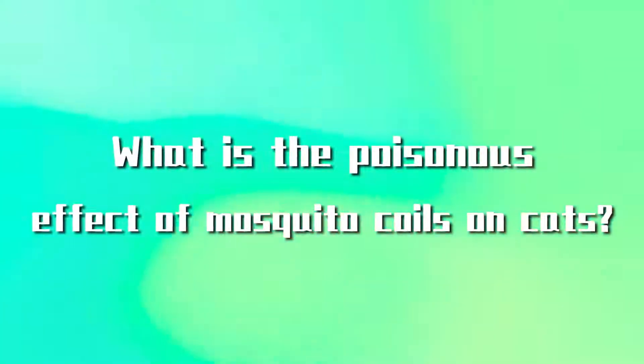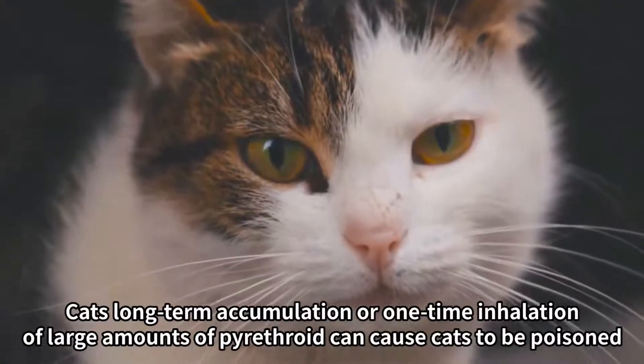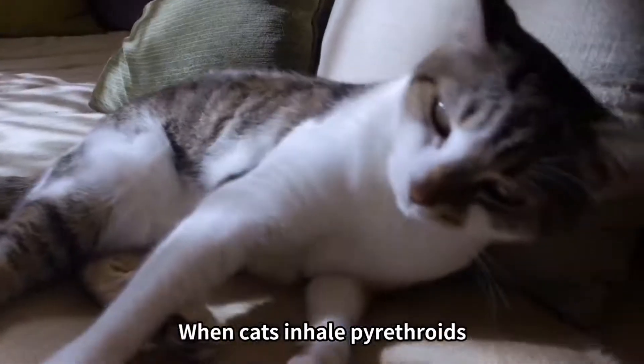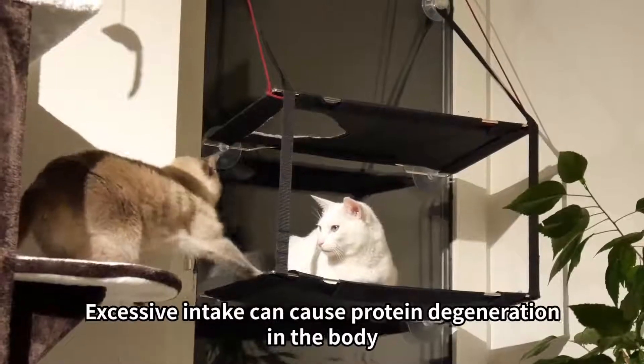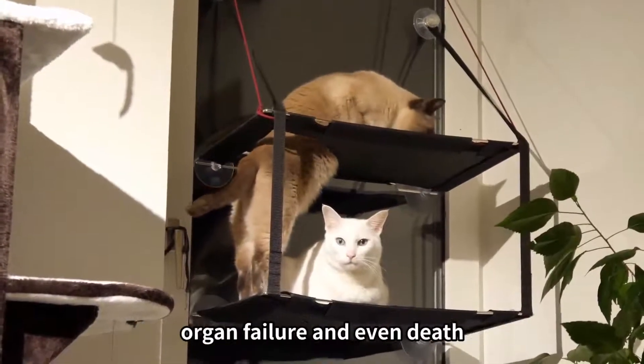What is the poisonous effect of mosquito coils on cats? Cats' long-term accumulation or one-time inhalation of large amounts of pyrethroid can cause poisoning. When cats inhale pyrethroids, they are deposited on the liver and are difficult to be metabolized. Excessive intake can cause protein degeneration in the body, damage to the brain and nervous system, organ failure, and even death.